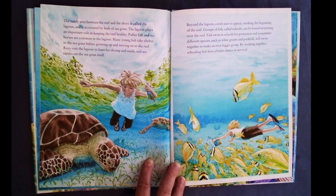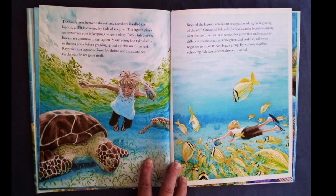The sandy area between the reef and the shore is called the lagoon, and it is covered by beds of seagrass. The lagoon plays an important role in keeping the reef healthy. Puffer fish and seahorses are common in the lagoon. Many young fish take shelter in the seagrass before growing up and moving on to the reef. Rays visit the lagoon to hunt for shrimp and snails, and sea turtles eat the seagrass itself.